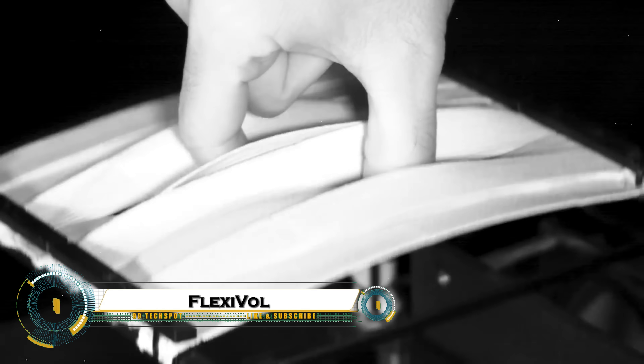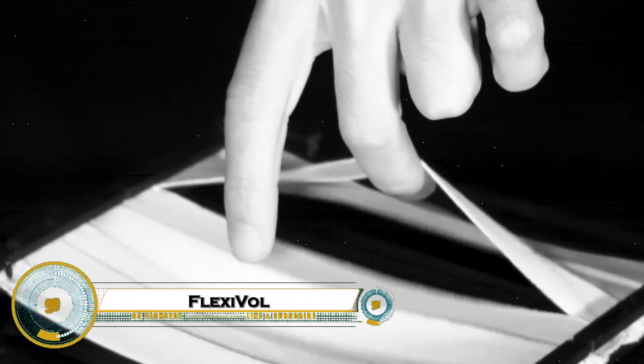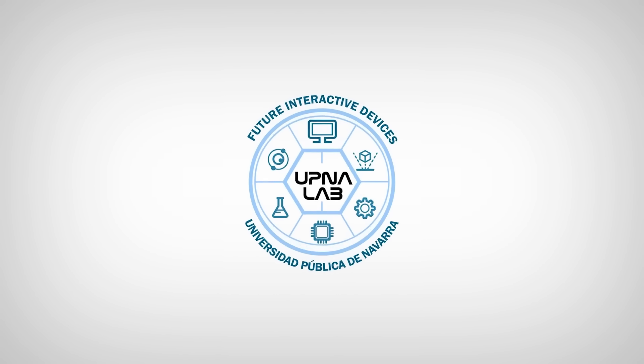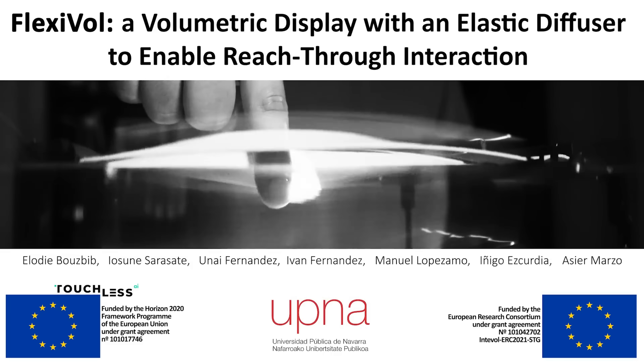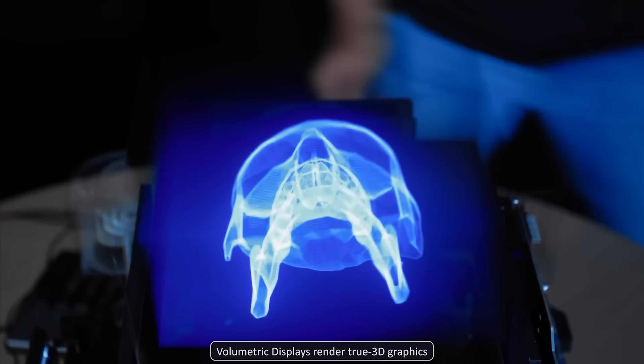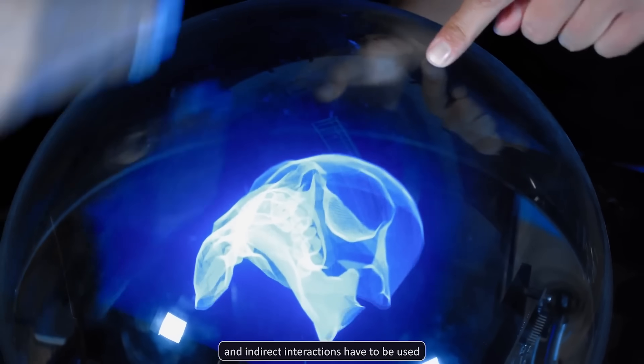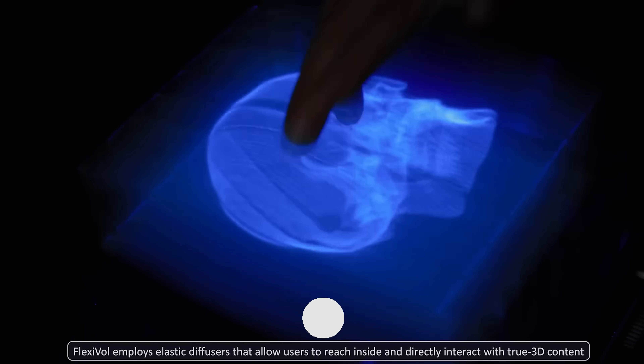FlexiVol is a groundbreaking 3D volumetric display developed by researchers at the Public University of Navarra (UPNA) in Spain. Unlike traditional holograms that require special glasses or headsets, FlexiVol projects true 3D graphics into mid-air, allowing users to interact with them using natural hand gestures.